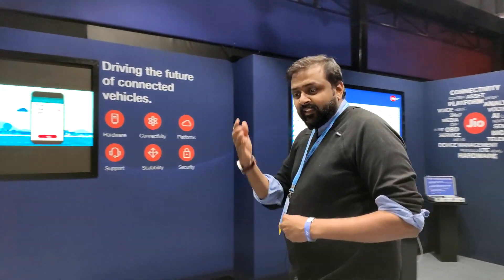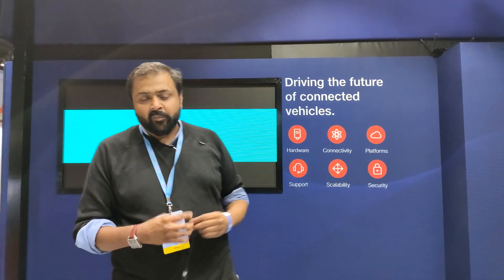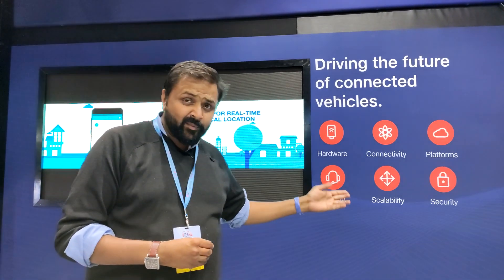A lot of people might be thinking that you do get such devices in the market, but there are a lot of differentiators like the six options that you get, the hardware, the connectivity, and the platform. Jio also gives users the advantage of accessing different software because it is on that platform and it is scalable.